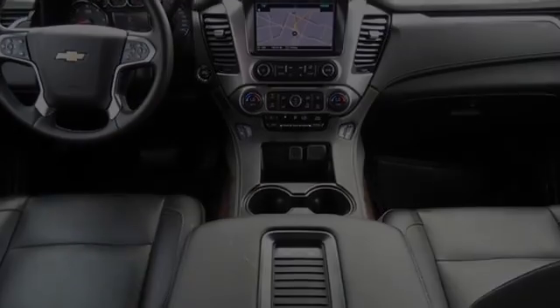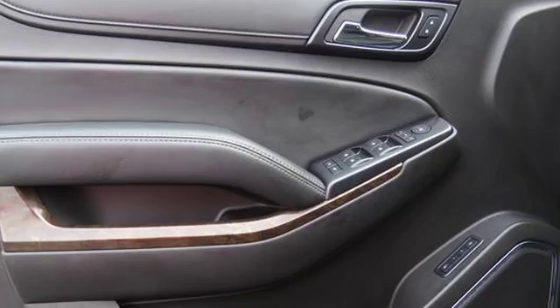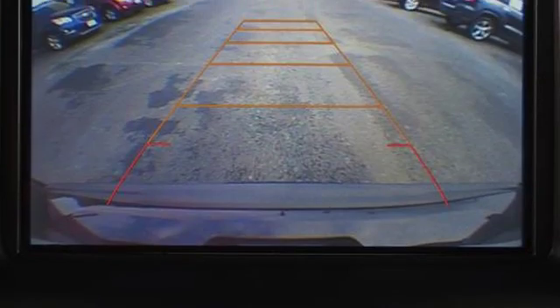A foot-operated touchless tailgate, a rear parking aid, and fog lamps. We hope you found this video informative. Please contact us today.